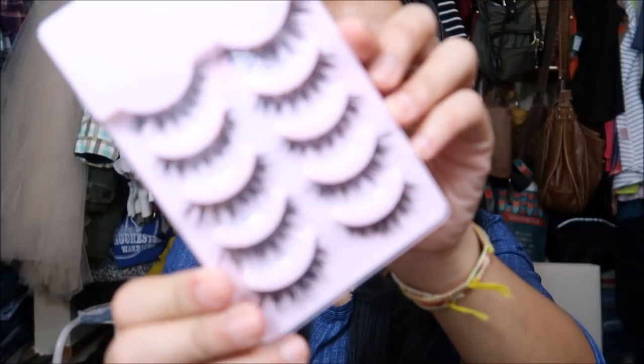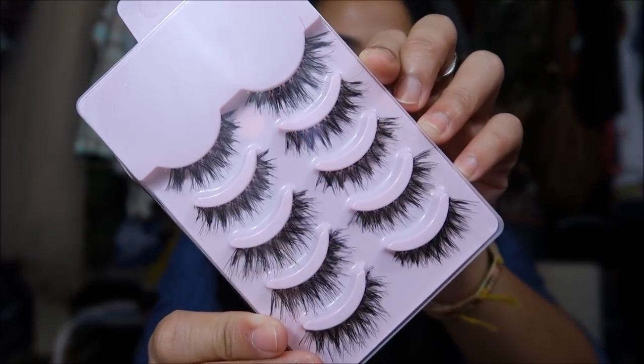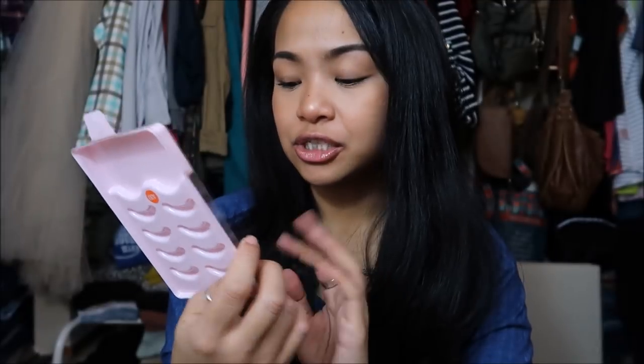I got more lashes. These are actually more sparse than the ones I showed you earlier in the video, but they remind me of sort of wispy lashes.